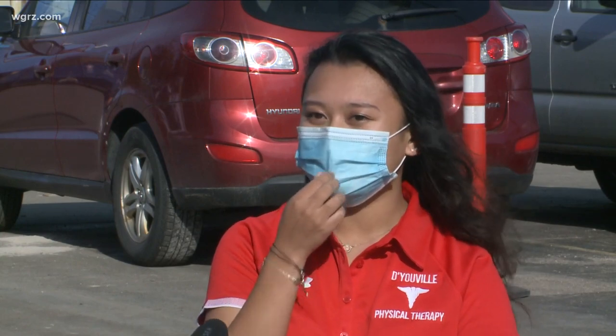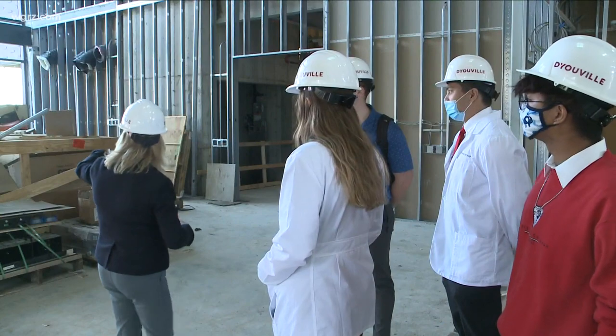I'm just excited for this project. It's very innovative. It's very different. So it's definitely going to be something new and very exciting for D'Youville. Ron Plants, Channel 2 News.